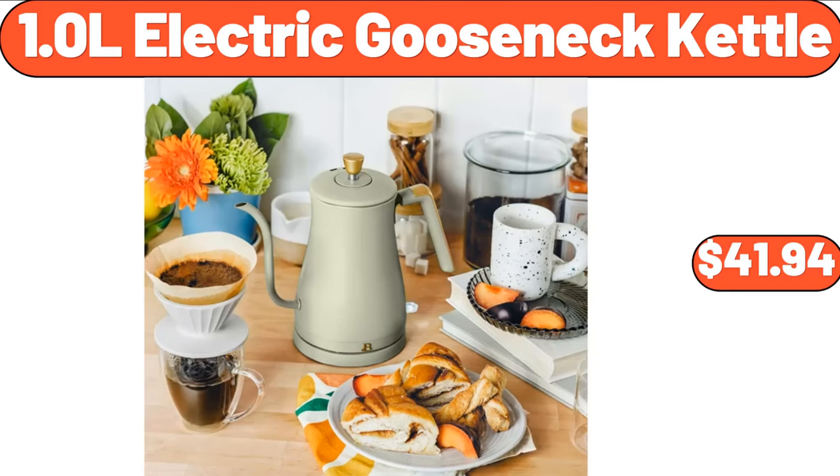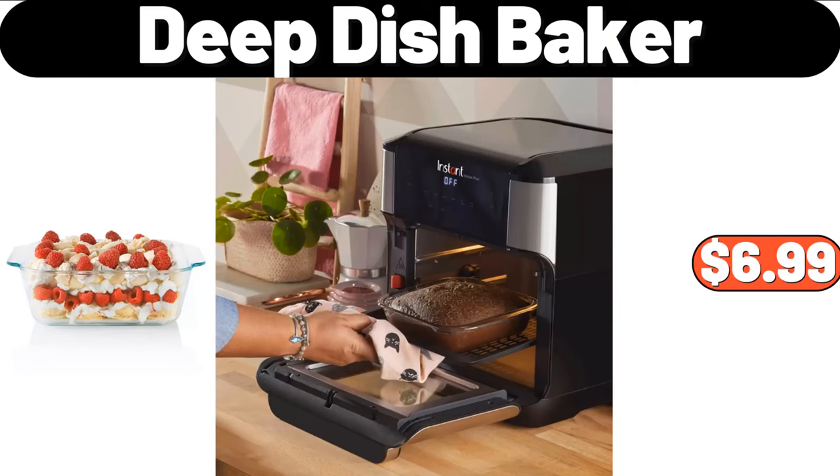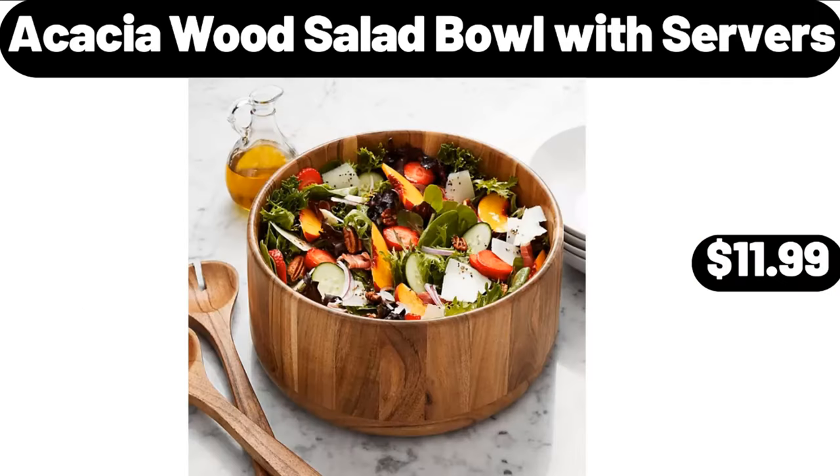1.0L Electric Gooseneck Kettle, $41.94. Sherpa Sofa Slip Cover, $2.99. Deep Dish Baker, $6.99. Acacia Wood Salad Bowl with Servers, $11.99.